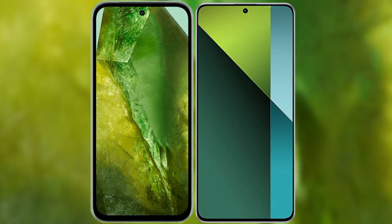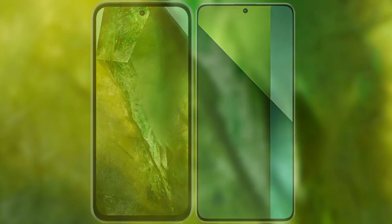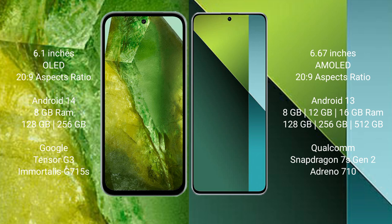I will compare the new Google Pixel 8a with the Redmi Note 13 Pro. The Google Pixel 8a comes with a 6.1-inch OLED display, while the Redmi Note 13 Pro has a 6.67-inch AMOLED display. The Google Pixel 8a runs on the Android 14 operating system, and the Redmi Note 13 Pro runs on the Android 13 operating system.